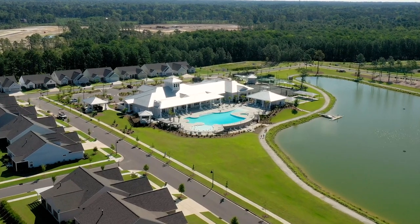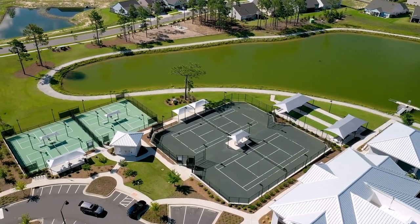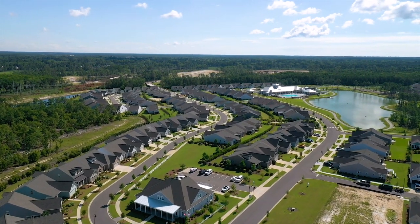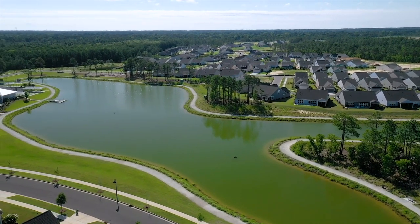We have a 15,000 square foot amenity center with both an indoor pool and an outdoor pool, pickleball courts, tennis courts, and bocce ball courts. We also have a 38-acre lake on the property, which has a three and a half mile loop around it — so if you like to walk or bike ride, it's a great place to be.